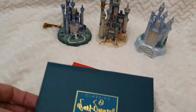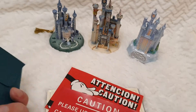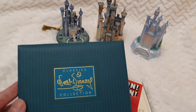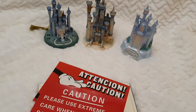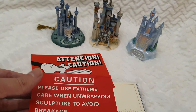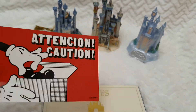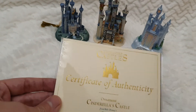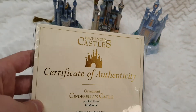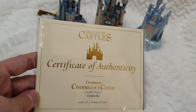The detail and everything is just amazing. The boxes were really elegant, sturdy, and protective. Something I found really nice is this certificate of authenticity. It wasn't as popular to call it 'limited edition' even though they were limited. There are caution notes like 'please use extreme care when unwrapping sculpture to avoid breakage' — they took it very seriously. There's a really cute Mickey Mouse unwrapping graphic on the box.